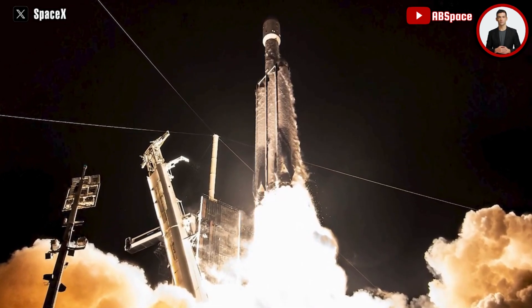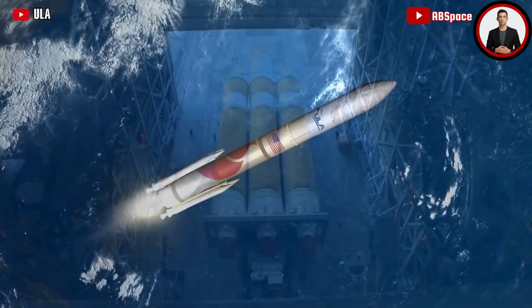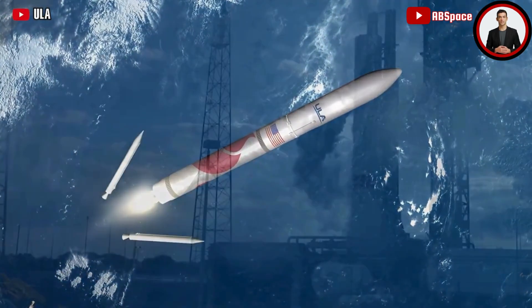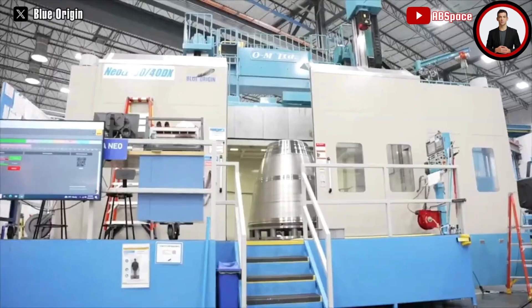This is a launch service that has been available for at least a decade, where you can actually send the remains of your loved ones to space. Here we get a chance to see these most famous space-related people finally heading to space.